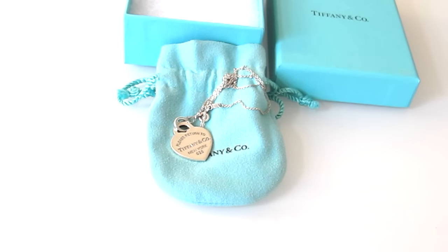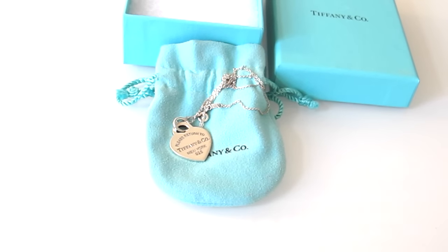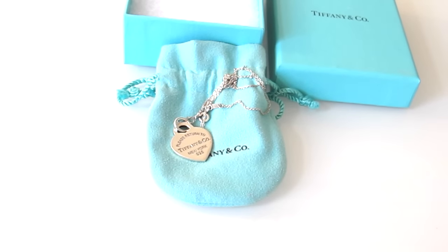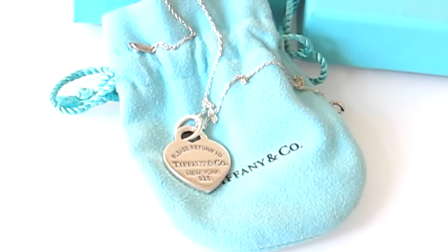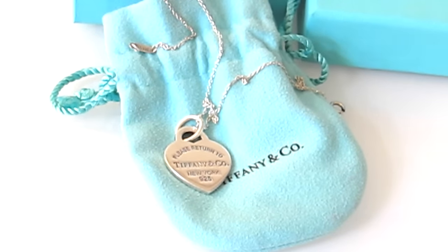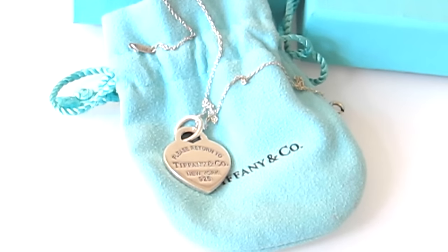I got this necklace for my 13th birthday and over the course of three years it has held up so incredibly strong. Last time I checked on the website I think it's around $150. I just want to go over the value, how it's held up, what I've done with it, what's happened to it — everything like that.